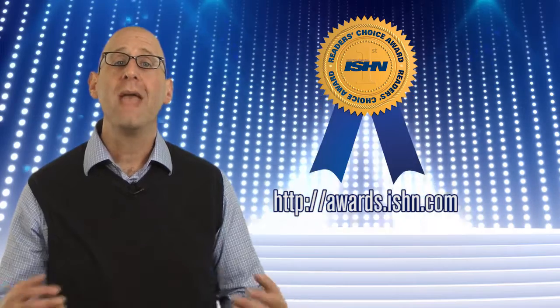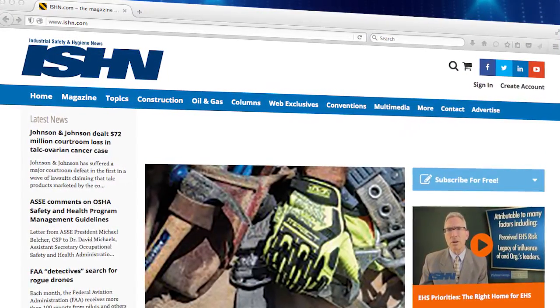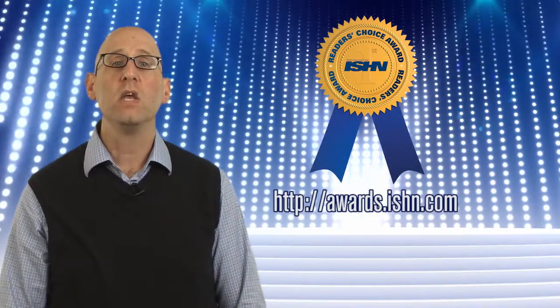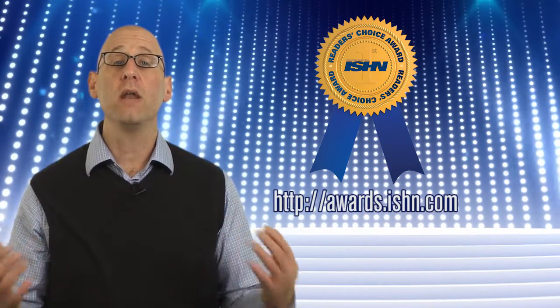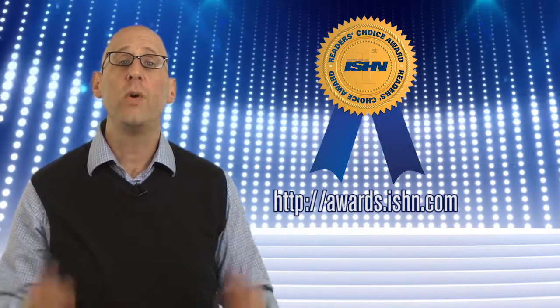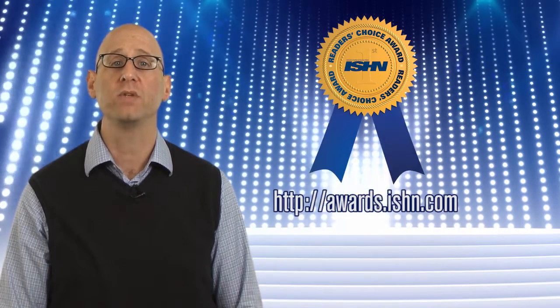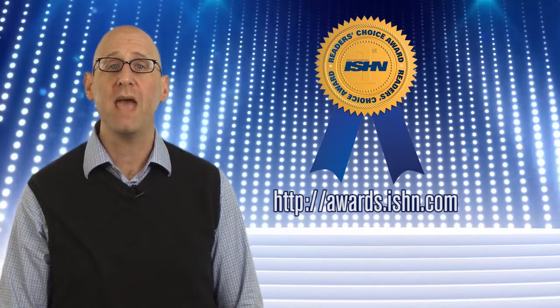So go vote and keep an eye on ishn.com. We'll announce all product category winners the week of May 2nd. You'll see coverage online, in our e-newsletters, and in our August print issue. Head to the polls now, make your voice heard, and let's recognize today's most innovative products. Thanks and make it a safe day.